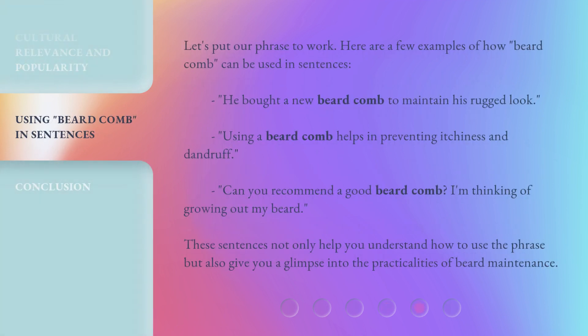Let's put our phrase to work. Here are a few examples of how 'beard comb' can be used in sentences. He bought a new beard comb to maintain his rugged look. Using a beard comb helps in preventing itchiness and dandruff. Can you recommend a good beard comb? I'm thinking of growing out my beard. These sentences not only help you understand how to use the phrase, but also give you a glimpse into the practicalities of beard maintenance.